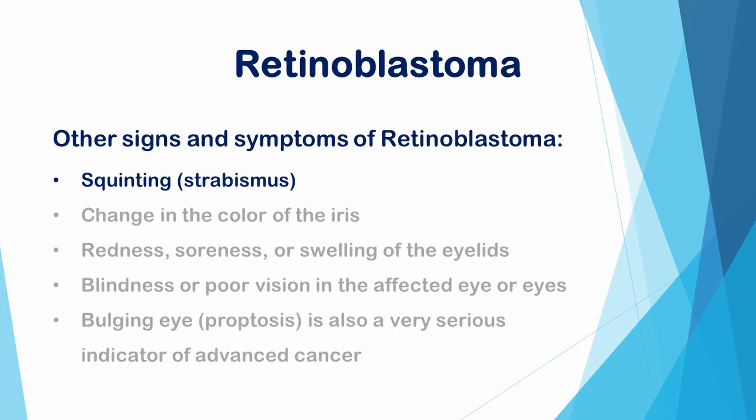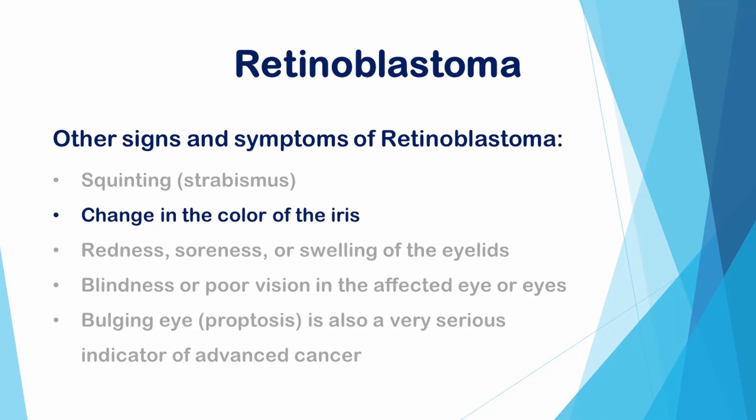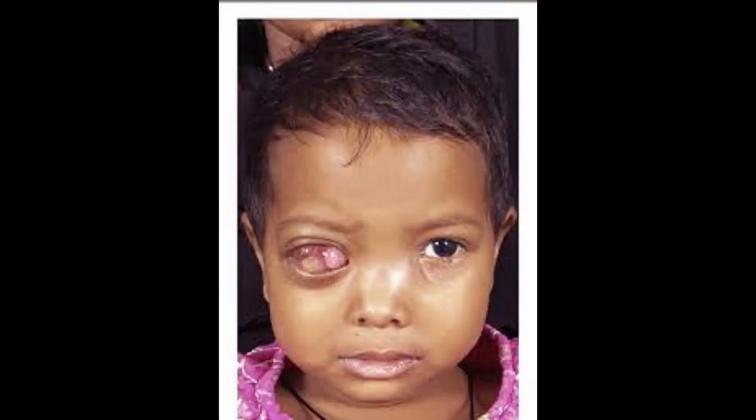Other signs and symptoms of retinoblastoma include crossed eyes or eyes that do not point in the same direction, which can cause squinting — so-called strabismus. Change in the color of the iris. Redness, soreness, or swelling of the eyelids. Blindness or poor vision in the affected eye or eyes. Bulging eye, so-called proptosis, is also a very serious indicator of advanced cancer.